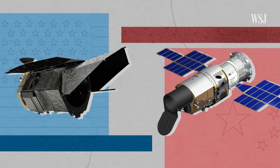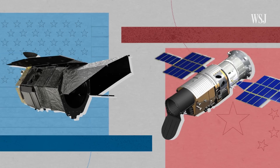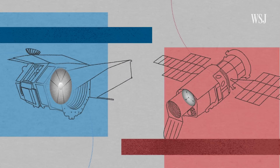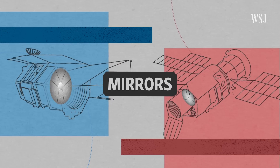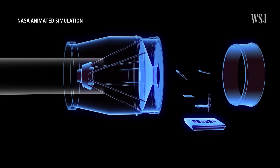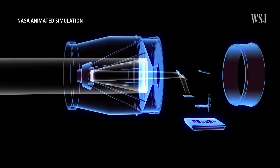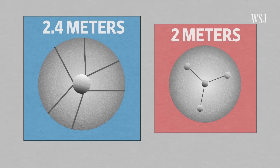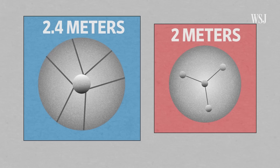U.S. and Chinese researchers are racing to build telescopes that can answer the same question, but each with a different design. One difference is in the telescope's mirrors. If you throw a certain amount of light at the telescope, some fraction of it is reflected by the mirror, and some fraction of that is captured by the camera. Roman's mirror is larger than Shontian's, which means it will be able to capture more light, giving the final image more detail.